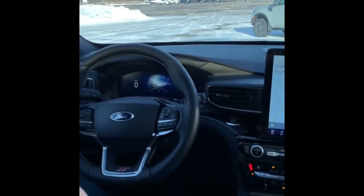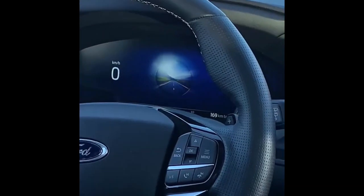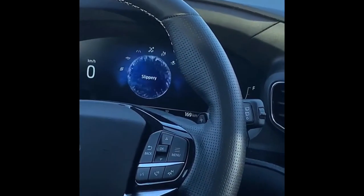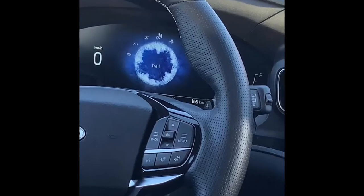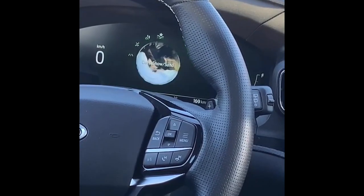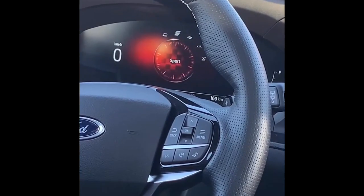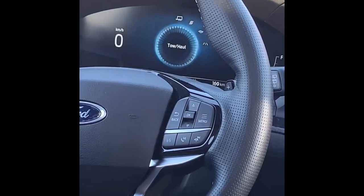Starting here, you can see how the digital screen changes itself as you go from mode to mode. You have your normal mode, your slippery mode, your trail mode, your deep snow and sand, your eco, your sport mode, and then of course your tow and haul.